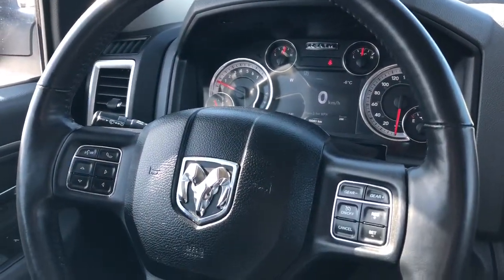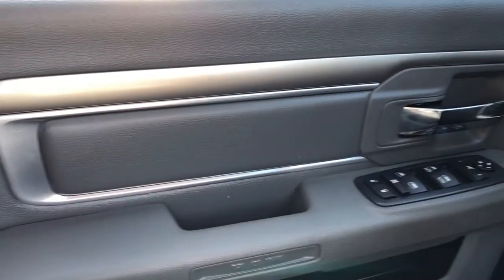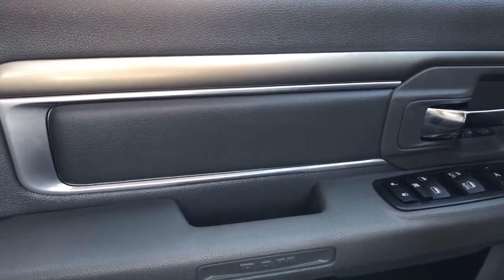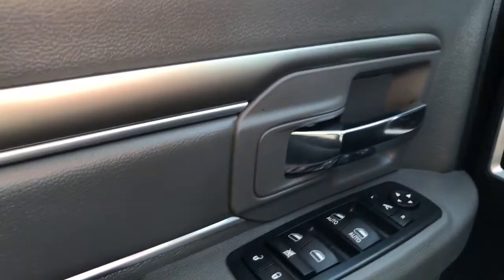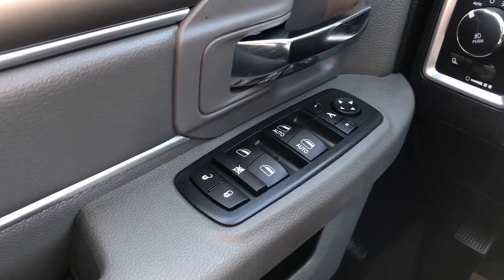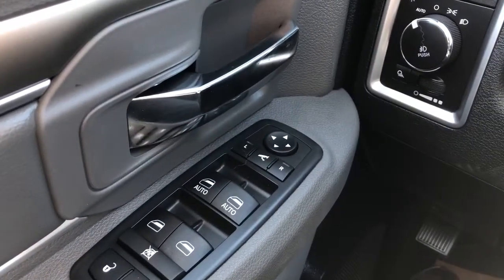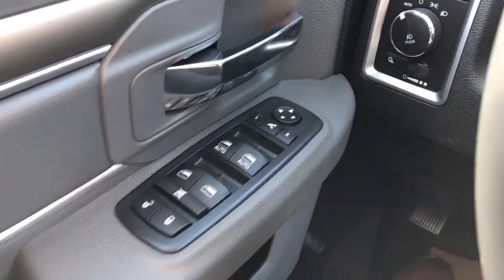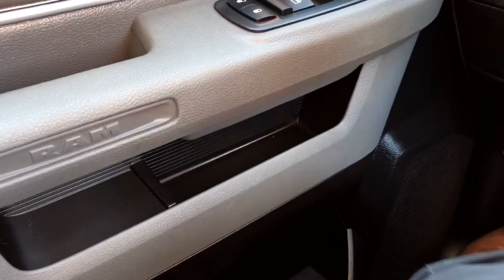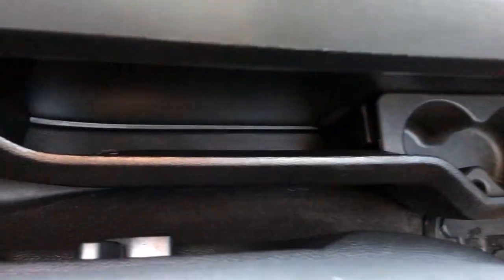Now on to the interior of the Dodge Ram. I'll walk you through a few of the interior features starting off with our door panel. We have our black soft touch plastic combined with our nice gold trim, chrome door handle, and down below that we have our lock and unlock buttons, rear window locks, front power automatic windows and rear window switch, power mirror fold-in and power mirror adjustment with our joystick and our close handle with RAM on the side. Down below we have our speaker and storage, and cup holders in the bottom portion of the door card.